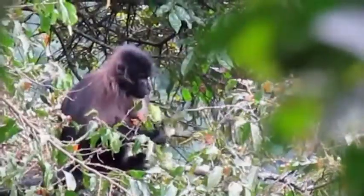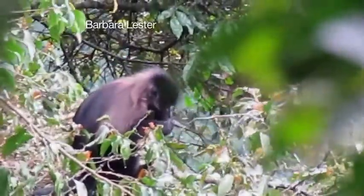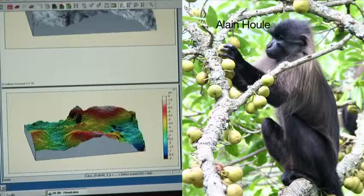Check out the wear and tear on the teeth of this human ancestor. Now look at the teeth of this monkey, known to eat hard, brittle foods. Instead of only two or three microns in depth, this is eight.